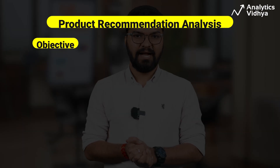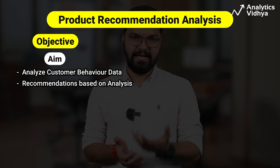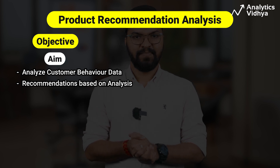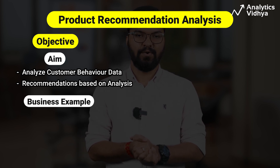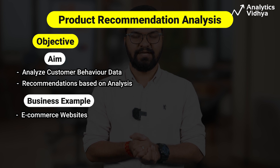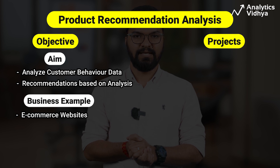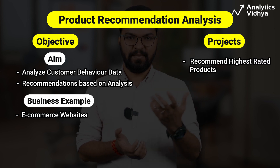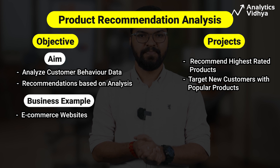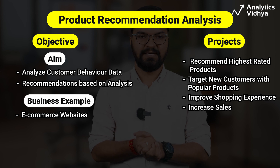Our next project, product recommendation analysis, aims at collecting and analyzing data on customer behavior such as purchase history, browsing history, product ratings and reviews, and recommending users various products and services. Over 71% of e-commerce websites now offer recommendations. The input dataset is an Amazon dataset on user ratings for electronic products, and the output is to recommend products with the highest ratings and target new customers with the most popular products. This helps improve the overall shopping experience and increase sales.